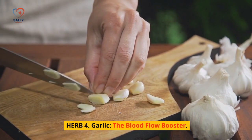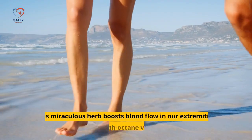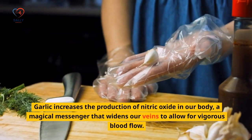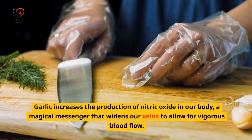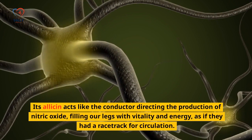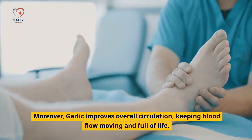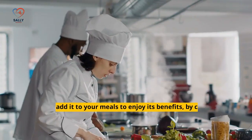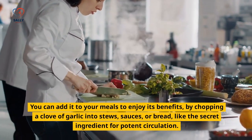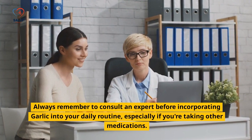Herb 4: Garlic — The Blood Flow Booster. Meet the mighty garlic. This miraculous herb boosts blood flow in our extremities, giving us a high-octane vascular boost. Garlic increases the production of nitric oxide in our body, a magical messenger that widens our veins to allow for vigorous blood flow. Its allicin acts like a conductor directing the production of nitric oxide, filling our legs with vitality and energy, as if they had a racetrack for circulation. You can add it to your meals by chopping a clove of garlic into stews, sauces, or bread — the secret ingredient for potent circulation. Always consult an expert before incorporating garlic into your daily routine, especially if you're taking other medications.